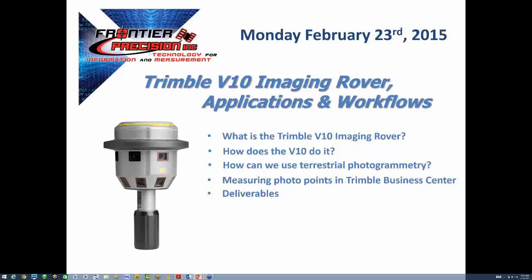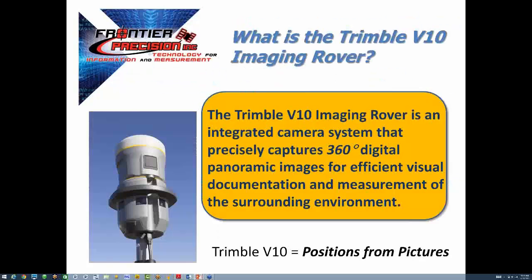During today's session, we'll be diving into the V10 technology and current applications for this new tool. The V10 is basically an integrated camera system that very accurately captures 360-degree panoramic images for documentation and measurement of the surrounding environment.